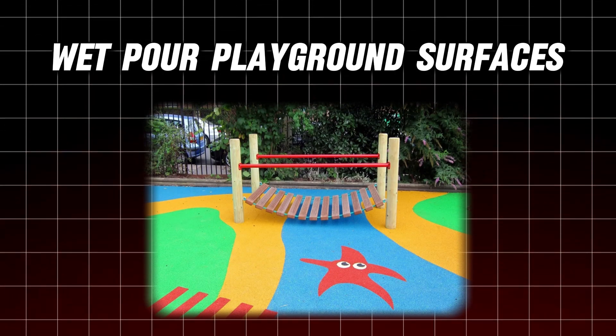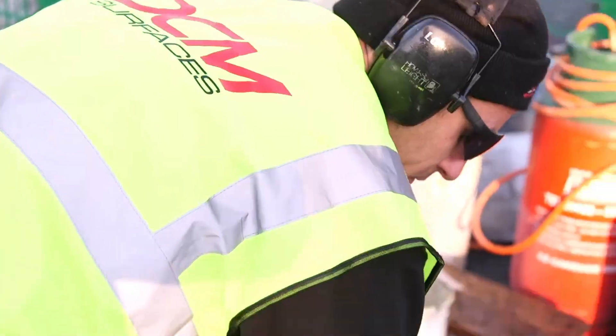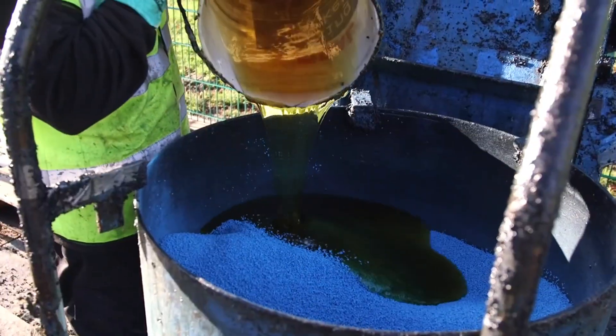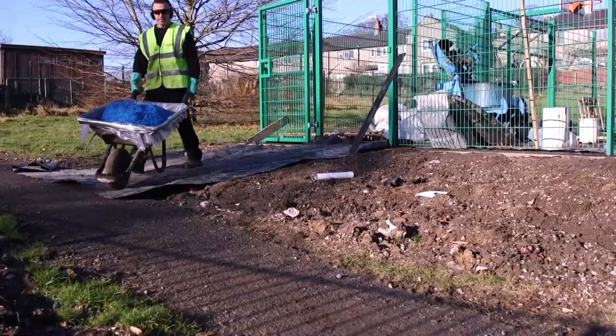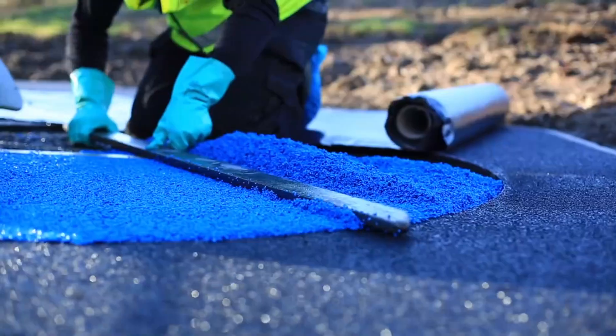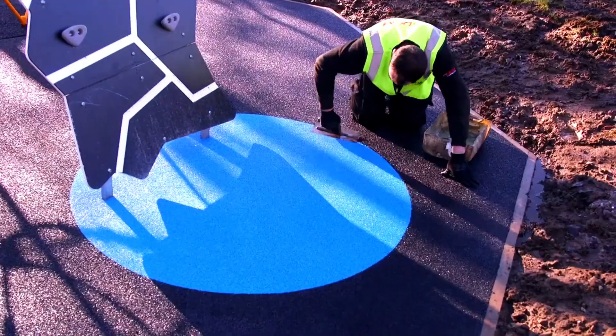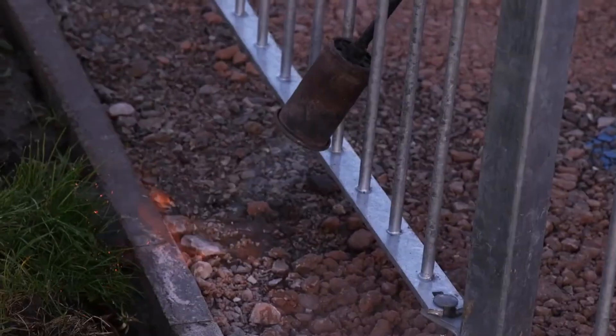Number 1: Wet Pour Playground Surfaces. Wet pour surfaces are designed for safety in playgrounds and other high-traffic areas. Made from top-quality, non-toxic rubber, these surfaces provide a smooth, cushioned layer that can even withstand spiked shoes. Available in a variety of colors, wet pour combines safety with creative design possibilities.